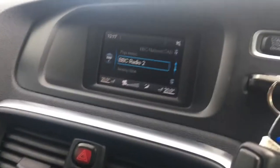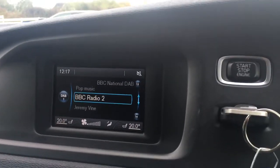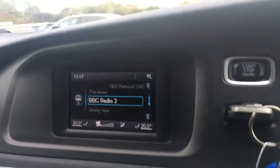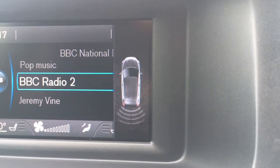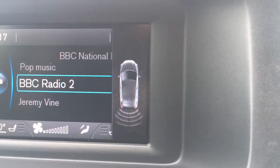One last thing before I sign off — if I pop the car into reverse and disengage the parking brake, we get rear parking sensors that appear as a graphic on screen, just to make life that bit easier in the car park.